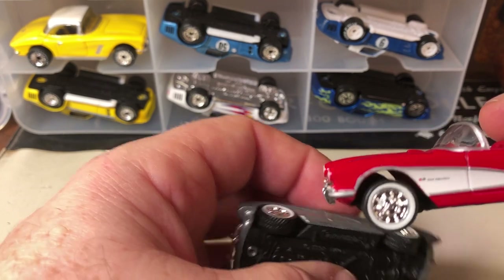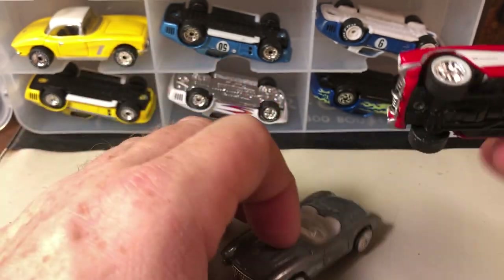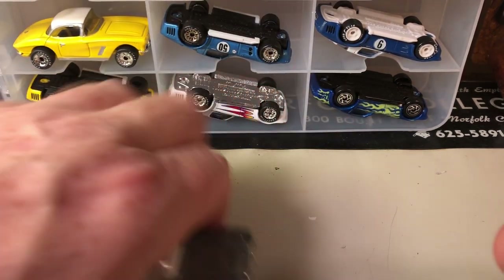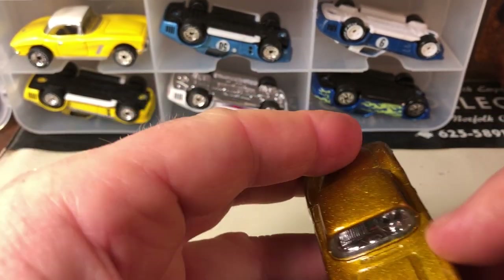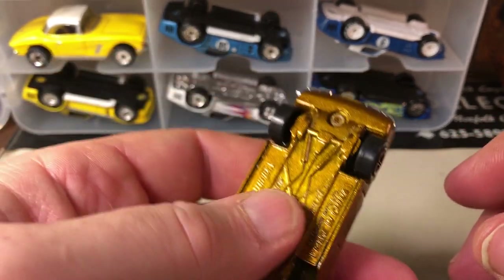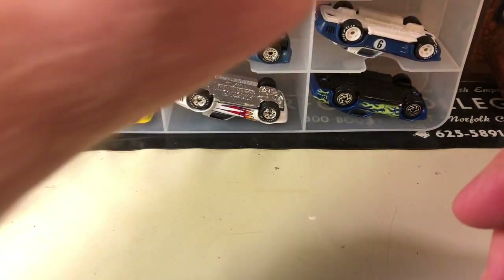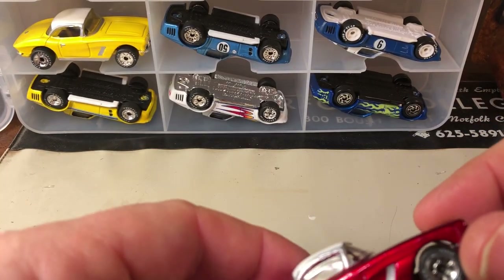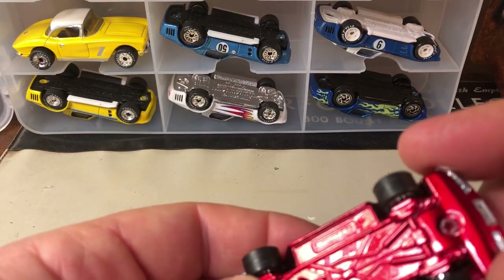It must be the Zamac version for this one — my mistake, not the Coca-Cola one, just a similar color. Kind of a gold, yellow-gold — this is a yellow-gold metal base. Here's kind of a deep red, like a candy apple red, with real rider tires and a metal base, made in China.